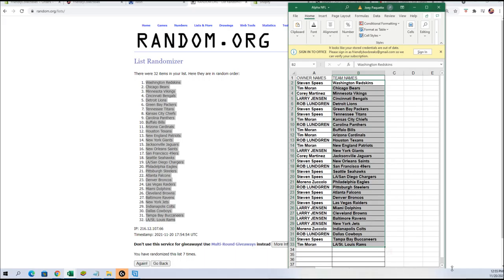Alright guys, here are your teams and names. Steven S — you got the Redskins. Tim M — the Bears. Cory M — the Vikings. Larry J — the Bengals. Rob L — the Lions. Steve S — the Packers and the Titans. Tim M coming up again with the Chiefs. Rob L — the Panthers. Tim M — the Bills and Cardinals. Rob L — the Texans. Tim M — the Patriots. Larry J — the Giants. I'm gonna switch this over and put the names on screen.